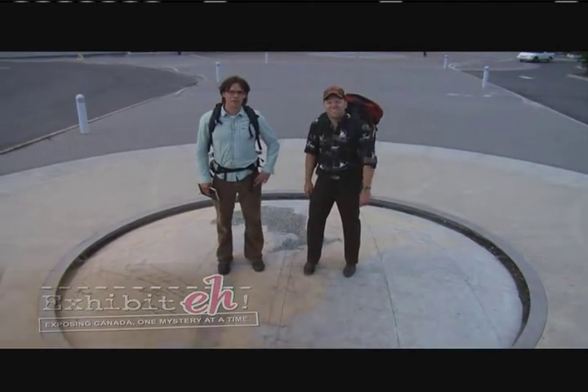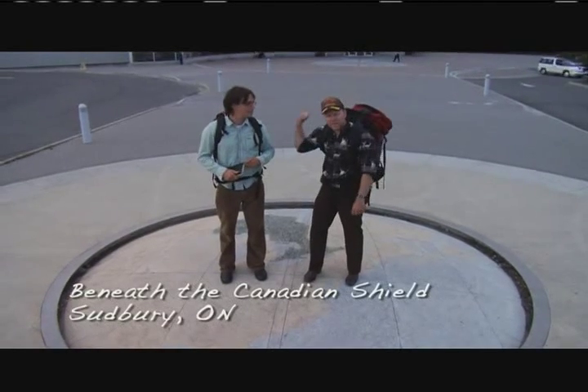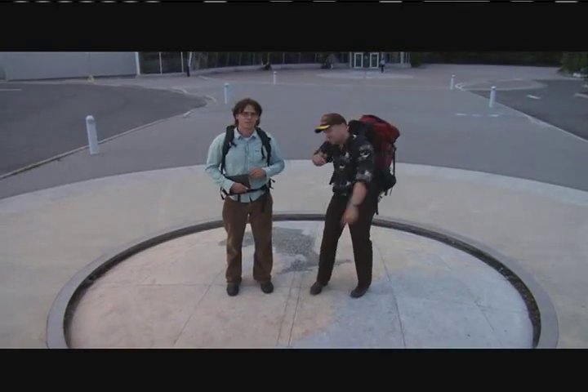We're in Sudbury, Ontario to find out about these mysterious little particles called neutrinos. Right behind us here is Science North and this is where our journey begins. Let's go!